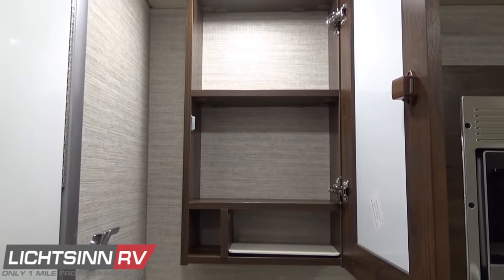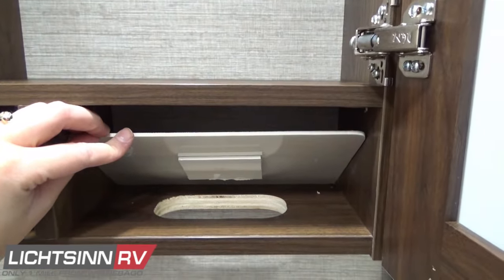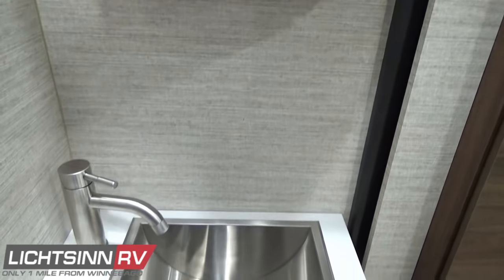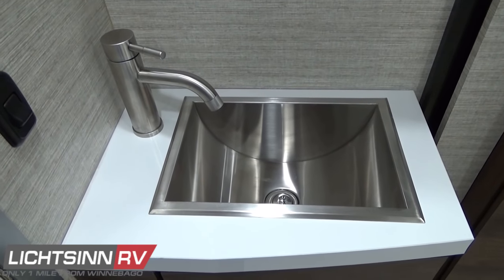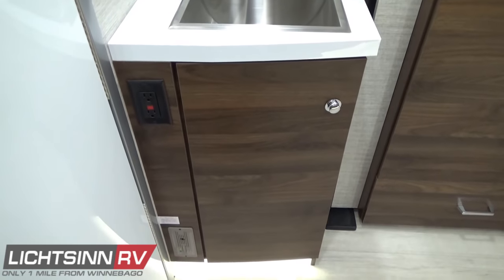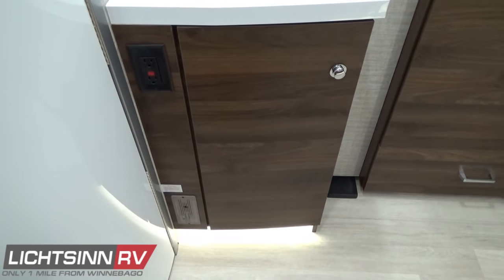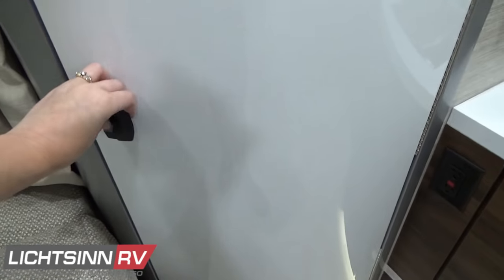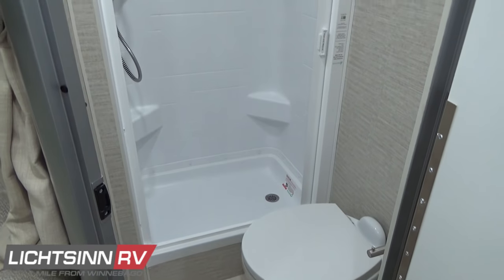Down below, a stainless steel rectangular sink provides easy maintenance and easy cleaning, with a beautiful curved single-control satin nickel faucet. The waste paper basket location is not forgotten under the sink. A GFI-protected outlet is included for lavatory appliances, and down below is the hardwired LP detector that is hardwired directly into the RV batteries. A beautiful curved entry door leads into the split bath, which includes a residential height style toilet.